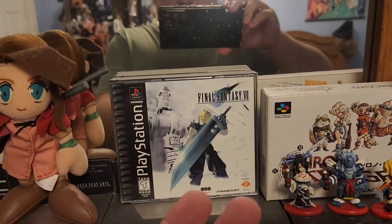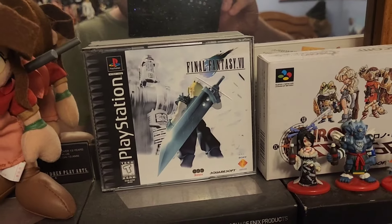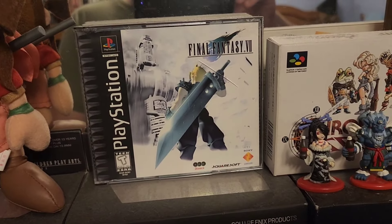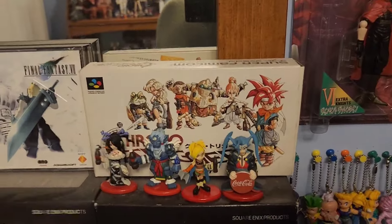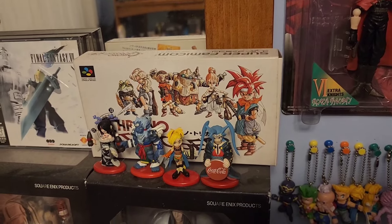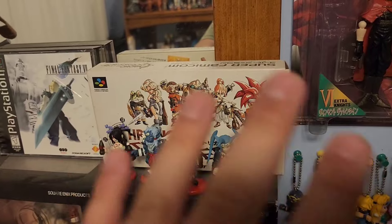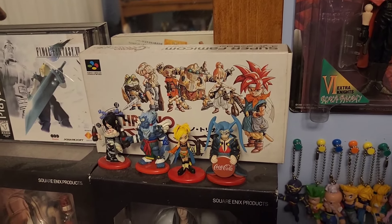Over here, nothing too special — this is my original copy of Final Fantasy VII on the PS1. I picked this up in 2021 when I played VII for the first time, and obviously given it's my favorite game of all time, it deserved its own little display. Over here as far as another game case goes, we have Chrono Trigger, which is also one of my favorite games of all time. Like VI, there isn't really a ton of merch available for it, so I ended up picking up another version of it on the Super Famicom.